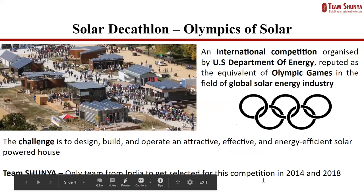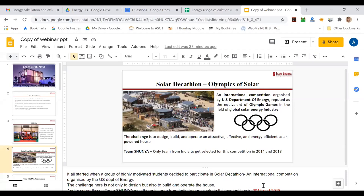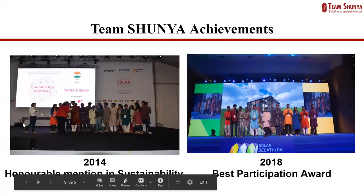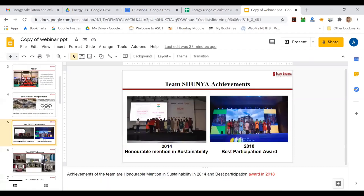Team Shunya started when a group of highly motivated students decided to participate in the Solar Decathlon, which is an international competition organized by the US Department of Energy. The challenge was not only to design, but also to build and operate a house. Team Shunya was the only team from India to participate in this competition in 2014 and in 2018. Achievements include winning an honorable mention for sustainability in 2014 and the best participation award in the 2018 edition.